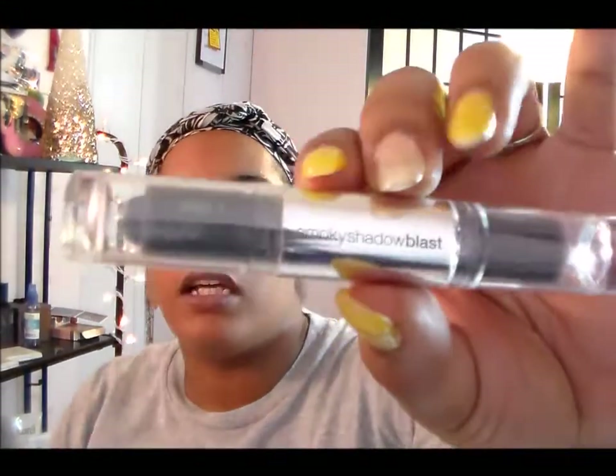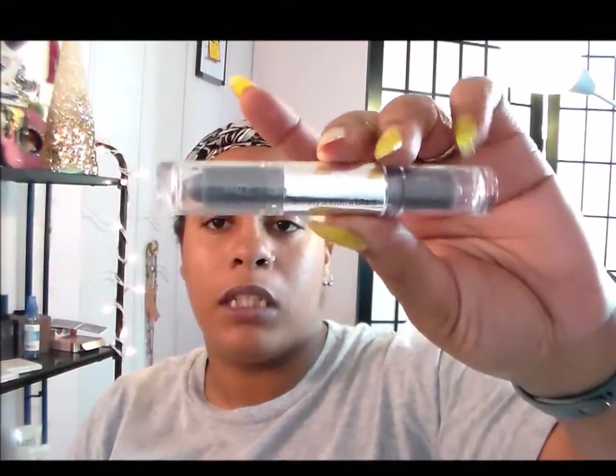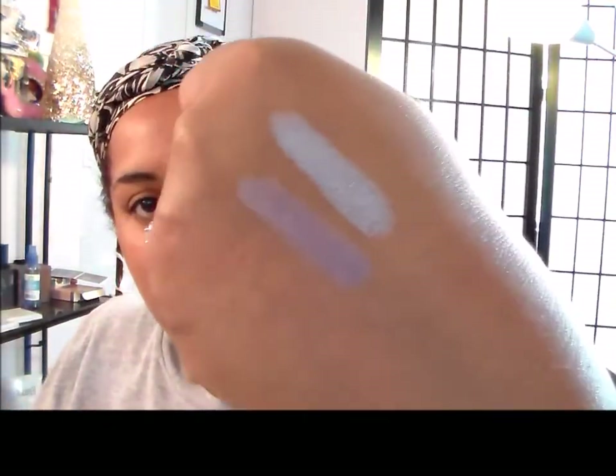Once I've primed my eyes and face, I go in with my eyeshadow base. This week I'm going to be using this Covergirl Smoky Shadow Blast — it has two colors: a charcoal gray and a pewter or taupe color. This week I'm picking it because I'm going to be using certain colors from Lorac Pro, and I think it'll go really well. I'm going to use Pewter and I'm going to use Slate from Lorac Pro.